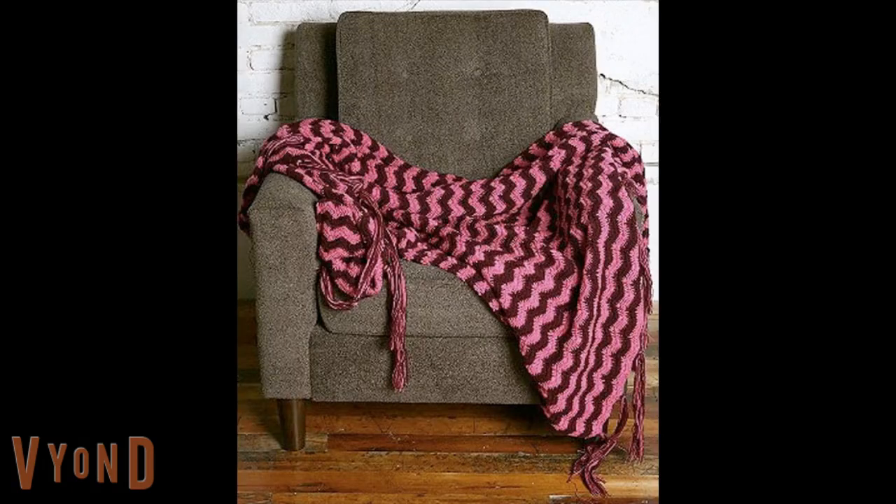Item Number: SCP-799. Containment Class: Euclid. Disruption Class: Vlam. Risk Class: Caution.